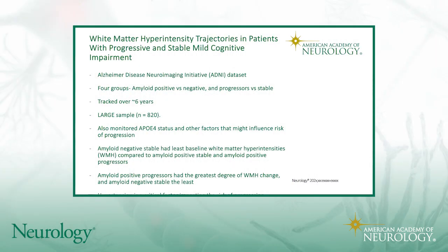We've both been asked to discuss this paper: 'White Matter Intensity Trajectories in Patients with Progressive and Stable Mild Cognitive Impairment.' This was put together by a team at McGill, led by Dr. Kamal. They looked at the ADNI dataset — 820 samples — tracking amyloid-positive versus negative individuals and progressors versus stable patients, giving four groups: amyloid-positive progressors, amyloid-negative progressors, amyloid-positive stable, and amyloid-negative stable. Tracking over six years gave a good longitudinal picture.